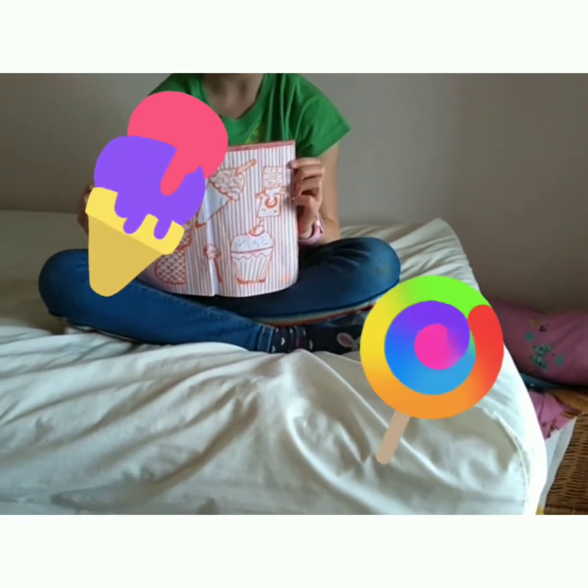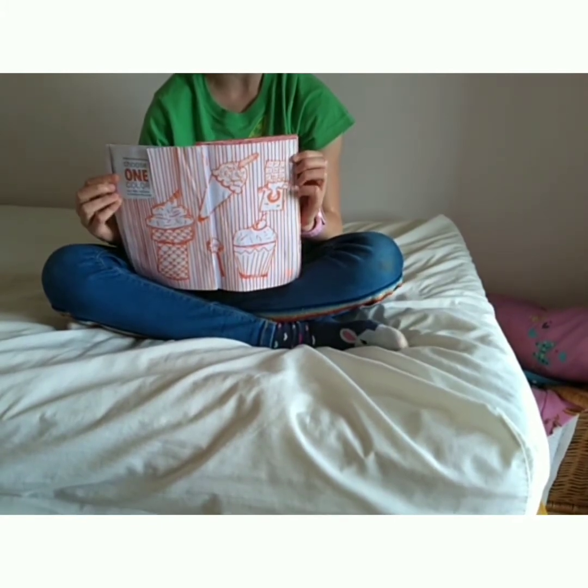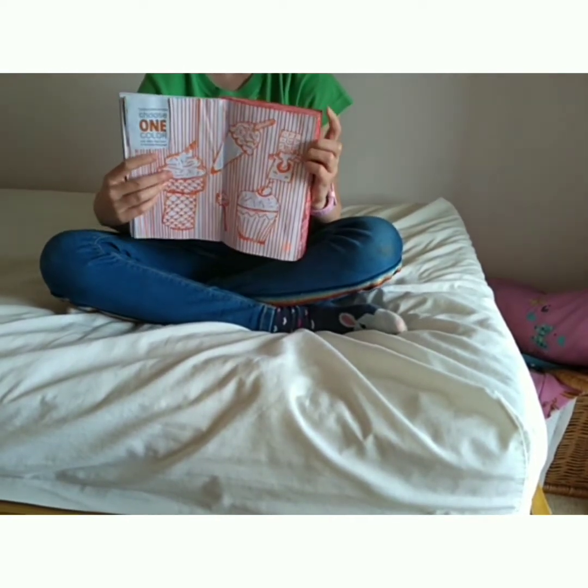Ice cream, chocolate bars, lollipops, etc. You probably can't tell from back there but it's a bit scrappy — it's not one of my favorites. But I like all the different shades. Anyway, let's go on to the next one.